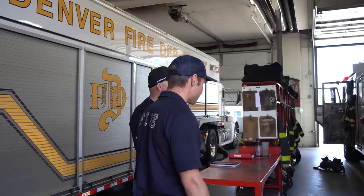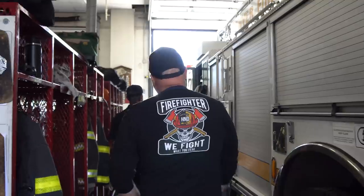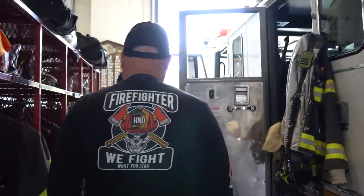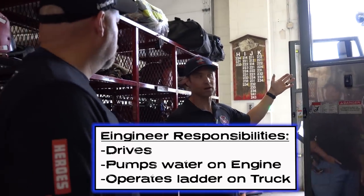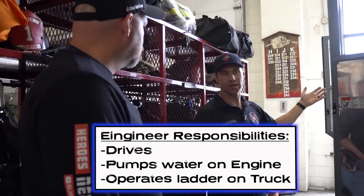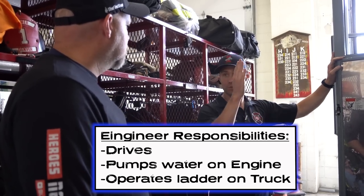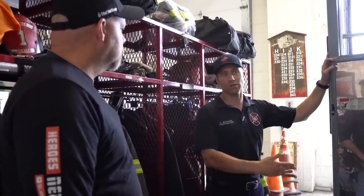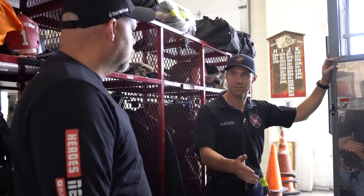Do you mind taking us around this ladder you got today? Yeah, absolutely. We'll start up here at the front. About how many people do you have on the crew? We've got a minimum staffing of four. We've got an engineer who drives and, on an engine, pumps and performs engine tasks. On a truck, he'll be responsible for throwing the stick, positioning the rig, and then he'll come up and meet us — whether we're searching or venting — bringing us extra tools we may need.